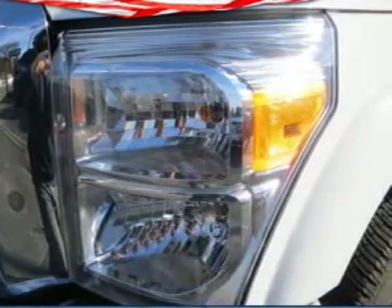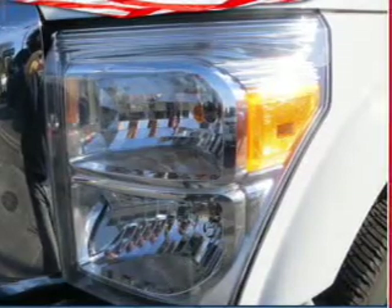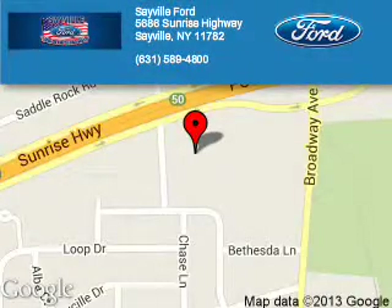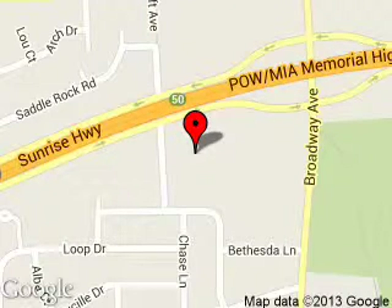Great quality at a great price. Call or click to contact us today. Sayville Ford is dedicated to doing everything possible to ensure that the experience you have selecting your next vehicle is a pleasant one. We are located at 5686 Sunrise Highway, Sayville, New York, 11782.